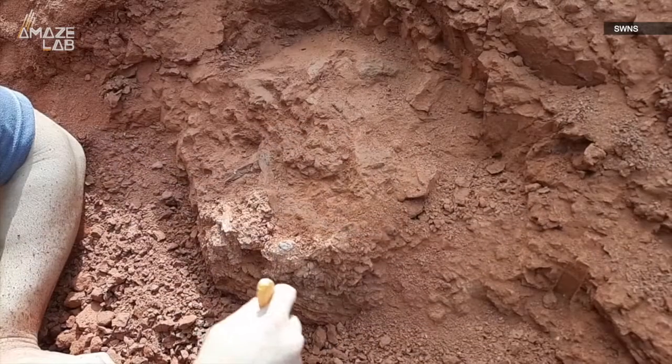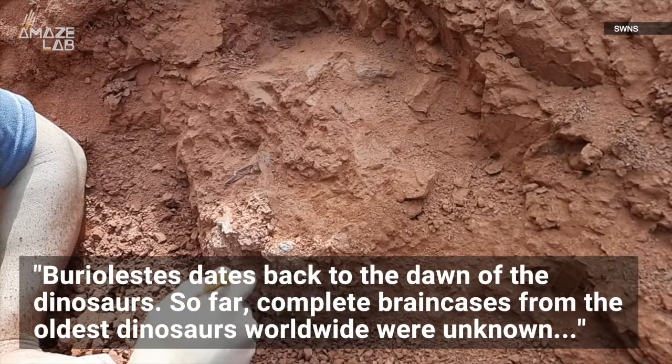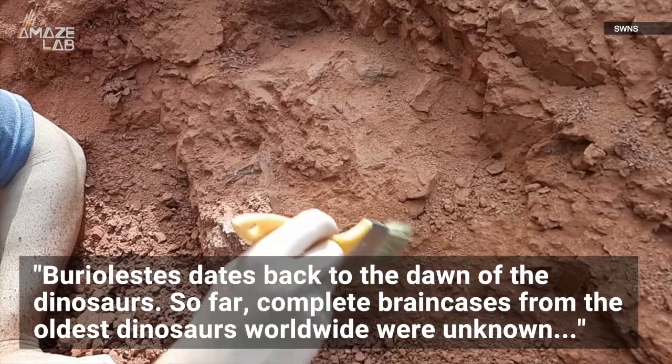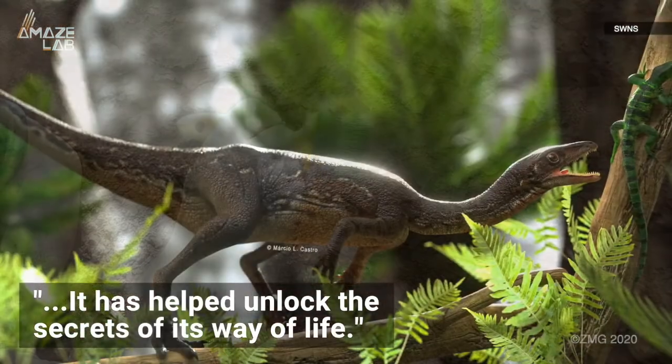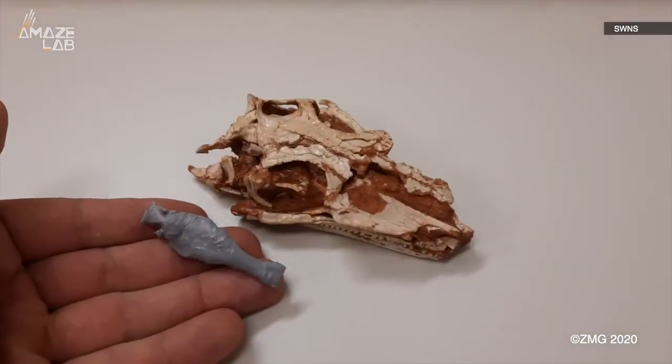Dr. Rodrigo Moeller, a paleontologist who worked on the mapping project, said about the finding: Buryolestus dates back to the dawn of the dinosaurs. So far, complete brain cases from the oldest dinosaurs worldwide were unknown. It has helped unlock the secrets of its way of life, which the researchers say could help us better understand the evolution of more than just the dinosaurs.